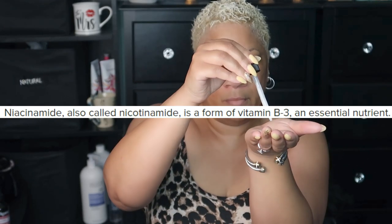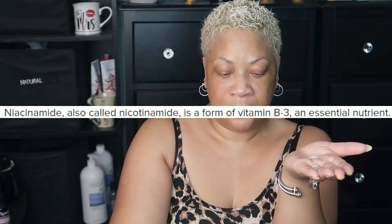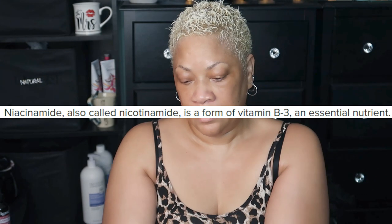Niacinamide is a form of the essential vitamin B3, known for being a pore reducer, regulator of the body's oil production, and anti-inflammatory agent. It's also a powerful fighter against acne and wrinkles.